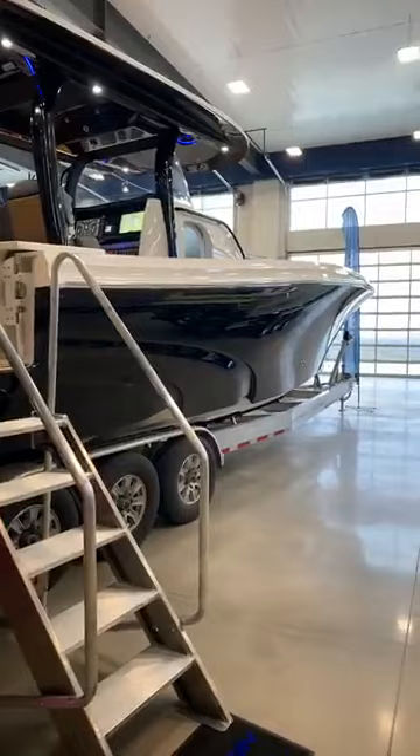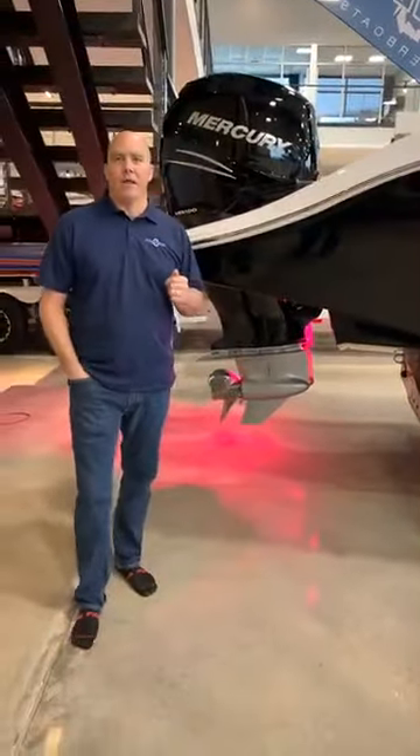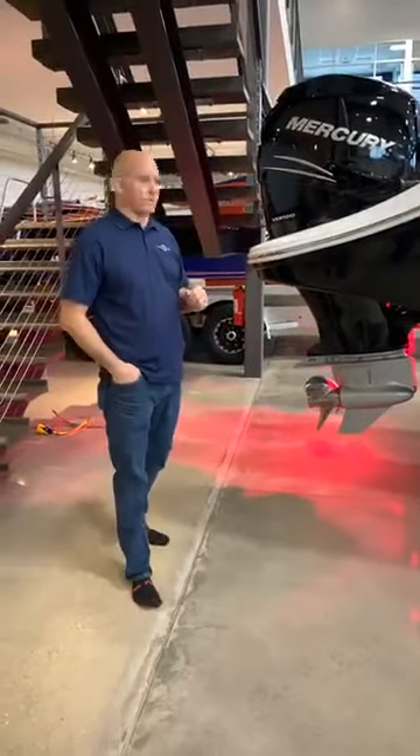We're going to go through the back of the boat, then the front, then through the cabin — which has a great cabin — and then the helm. If you have any questions along the way, just let us know and we'll try to answer them as we go.